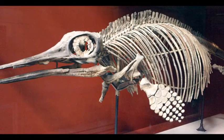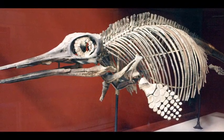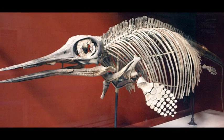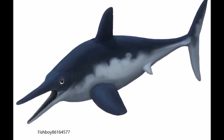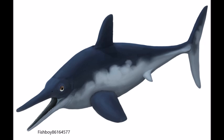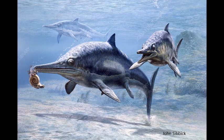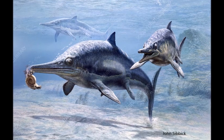Ophthalmosaurus, meaning eye lizard, was a medium-sized ichthyosaur marine reptile that lived during the late Jurassic period. It had a long and pointed snout and a streamlined body which resembled a dolphin. This shape enabled it to swim at high speed to hunt fish, squid and other marine organisms.